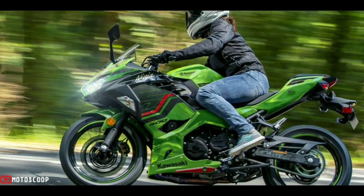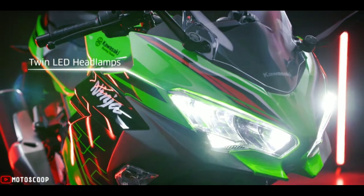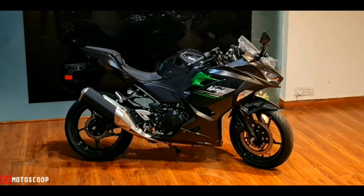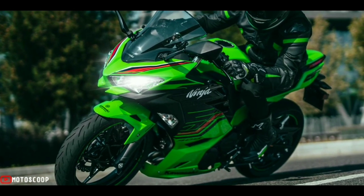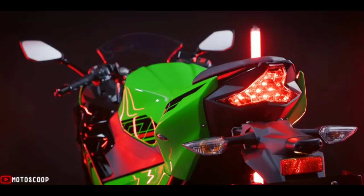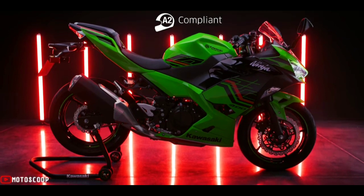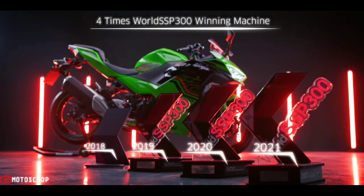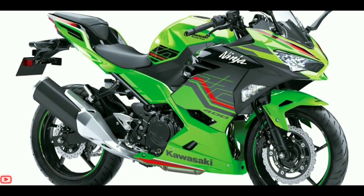Welcome to Motoscope. Just a few days back, Kawasaki launched the 2023 Ninja 400 in the European markets, and now the manufacturer has teased the sport bike in India, hinting at a launch very soon. With this, the second entry-level performance machine is about to make a grand return after almost two and a half years. The sport bike was discontinued in December 2019 with BS6 norms kicking in.